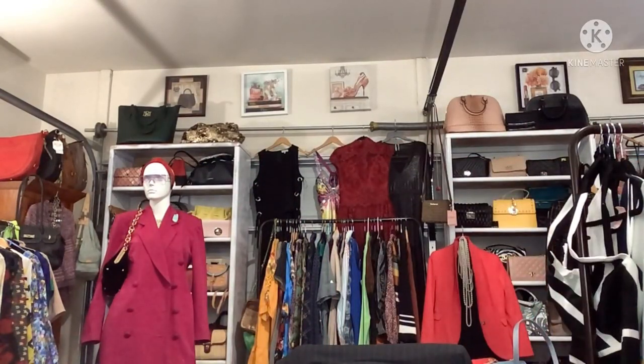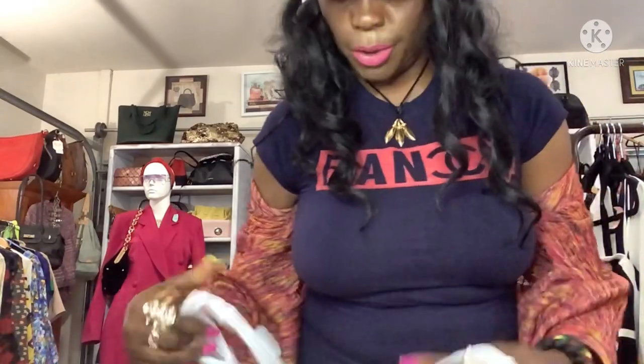I got some scrubs too, guys — I'll show you those. Not as multi-color as the ones I had before, but I'll show you now.